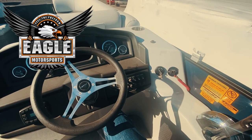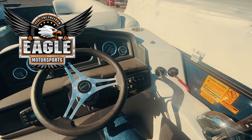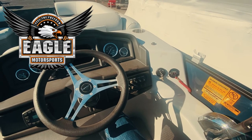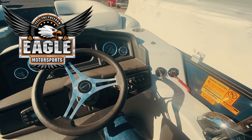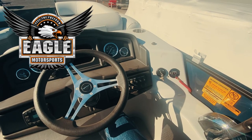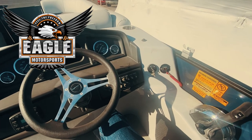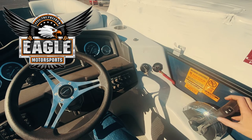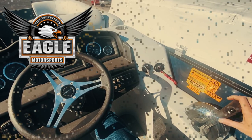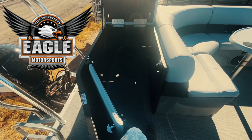Swinging to the right of the helm, you'll see this is a 15-person max capacity boat with a 150-horsepower max outboard rating. Eagle Motorsports as a standard puts the max horsepower on every boat we purchase — everybody likes to go fast and have fun, so we pass that on to you as a standard. You also have your forward, reverse, and throttle control, plus trim up and down on the right-hand side.